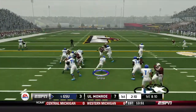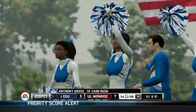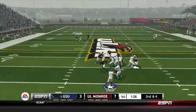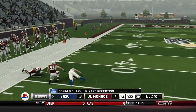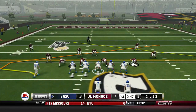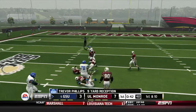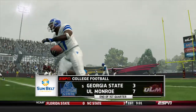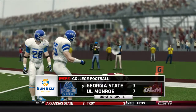Georgia State takes over on offense. The handoff goes to Anthony Gross on the read option — he breaks the tackle and gains 14 yards. On 2nd down and 4, Smith fakes the handoff, drops back and dumps it off to Donald Clark the tight end, who has the 1st down into Warhawk territory on a 17-yard pass. Smith then fires and hits Trevor Phillips for a 1st down catch of 9 yards. At the end of 1 quarter, Louisiana Monroe leads Georgia State 7-3.